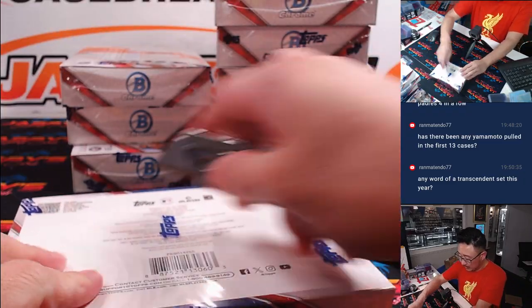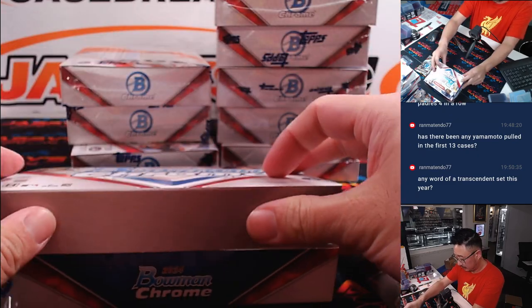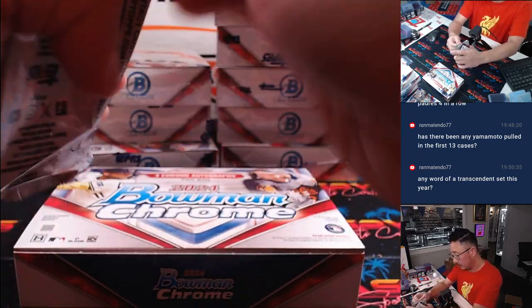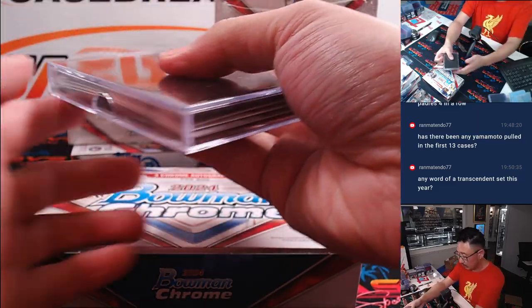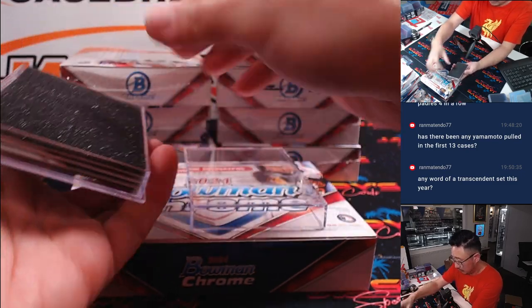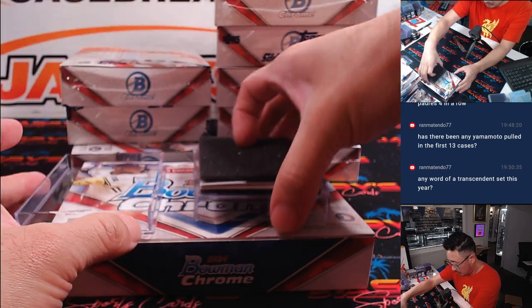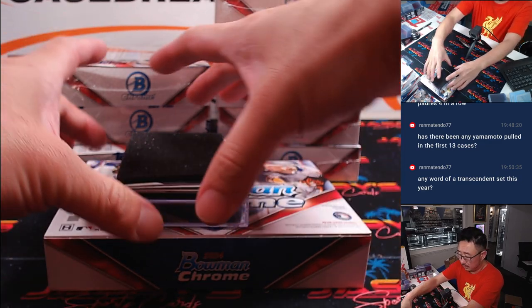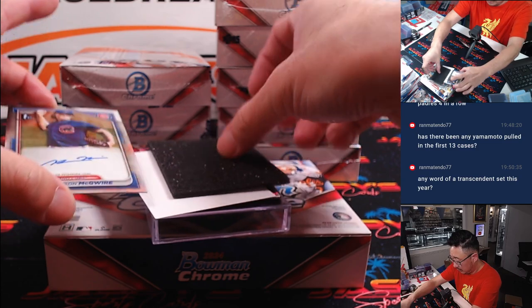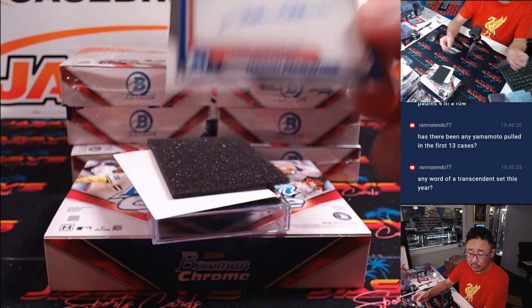All right, another box. Here is Mason McGuire — that's for David M. and the Cubs.